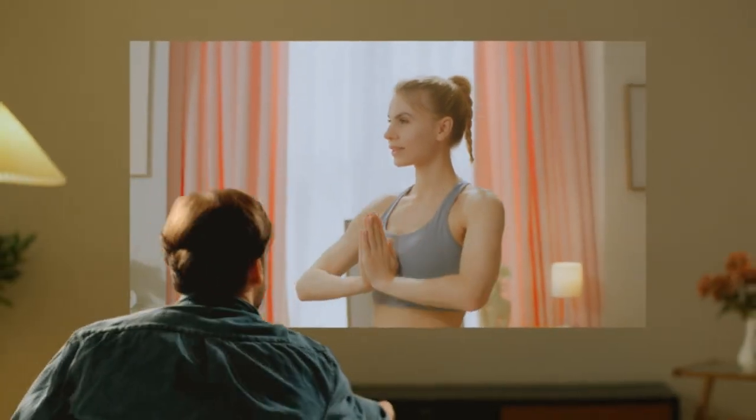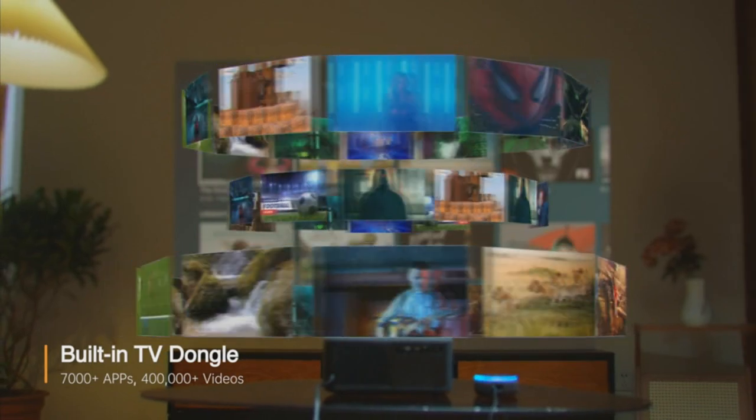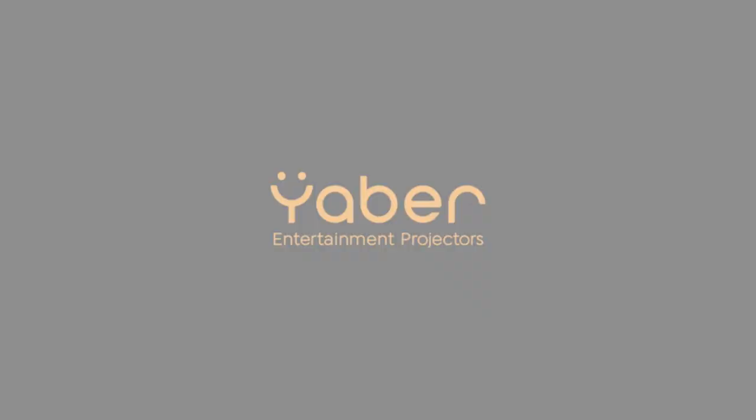Autofocus and keystone correction keep your visuals sharp, and with Alexa voice control, navigate through your entertainment hands-free. Elevate your nights with the Yaberkay 2S projector.